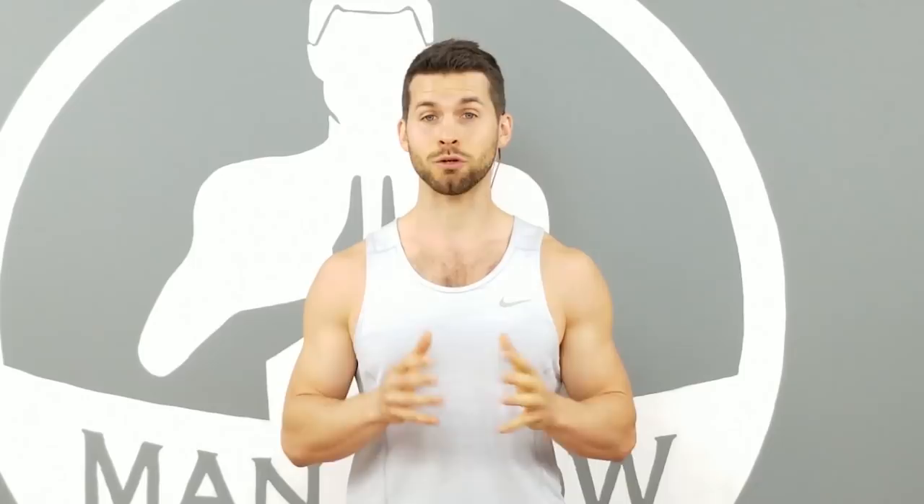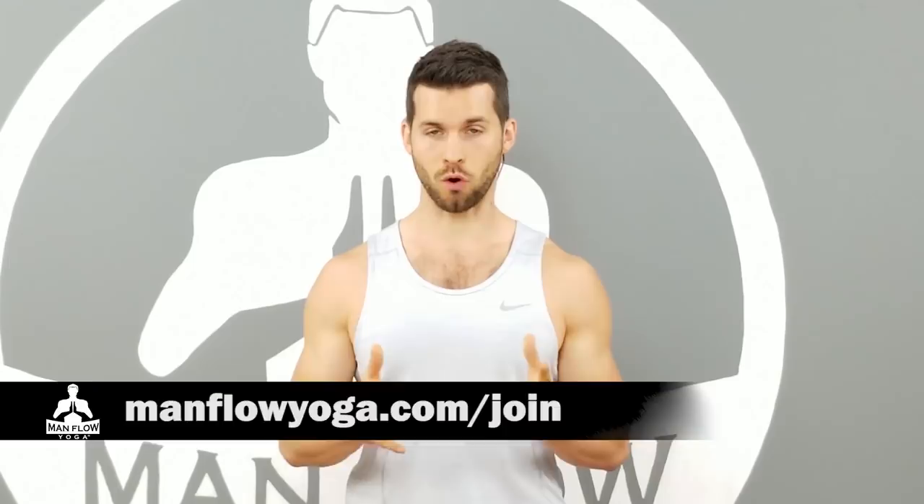Be sure to subscribe to this channel — we put out tons of useful videos on a weekly basis. If you liked this video, be sure to like it and let other people know it was helpful. Thanks for watching, I hope you got a ton out of it, and I look forward to seeing you on the next one.